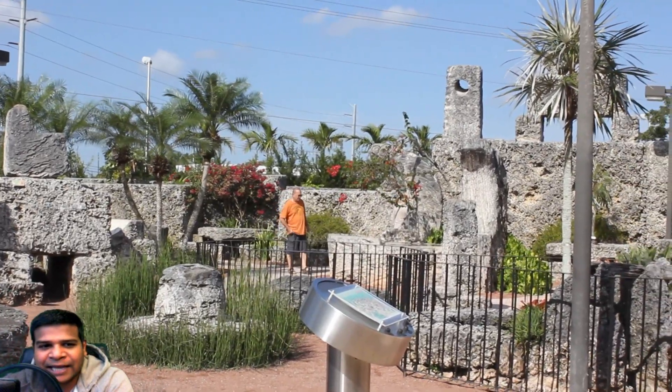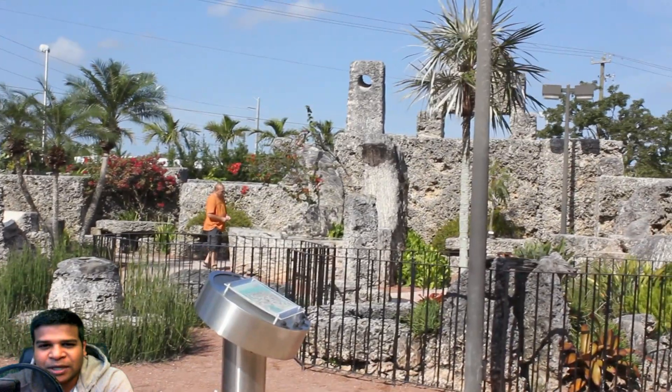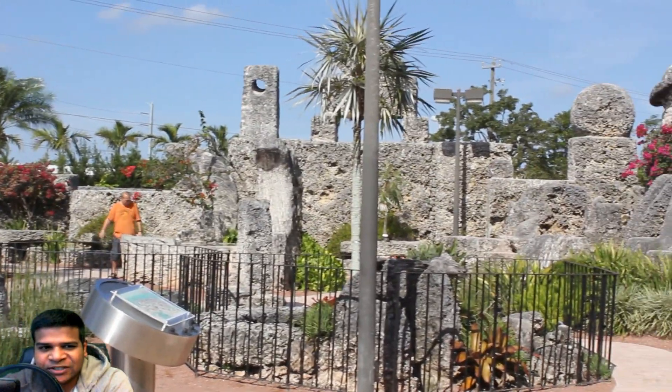Hey guys, we are at Coral Castle in Florida and let's take a look at the Polaris Telescope built by Edward Leedskalnin.